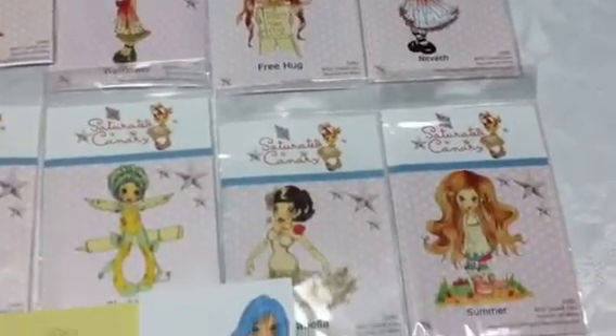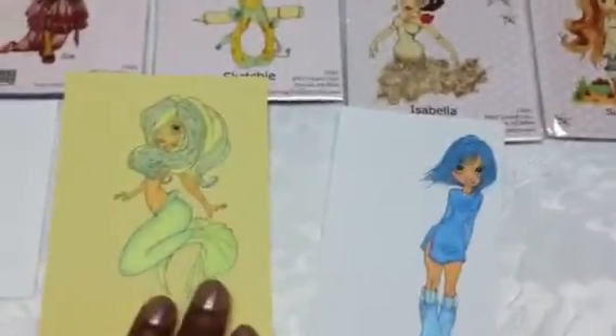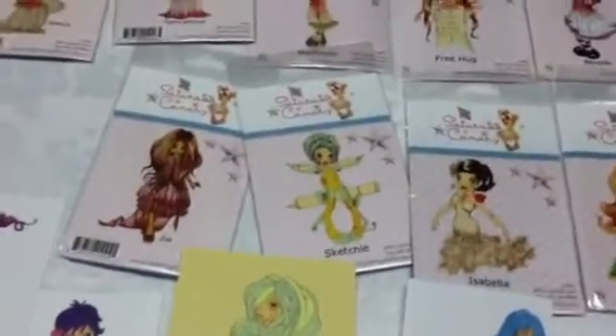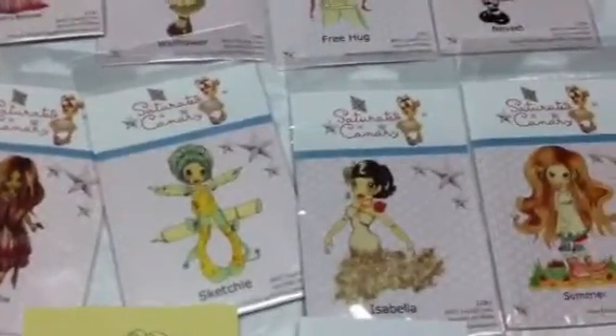She also has a blog and a website where she does challenges, and she sells digital stamps as well. These are some of the digital images that I've played around with coloring. As you can see they're really whimsical and happy and pretty — I just think they're gorgeous.